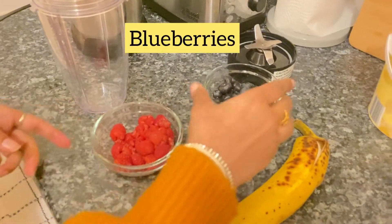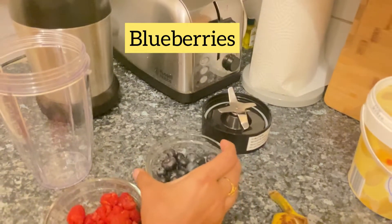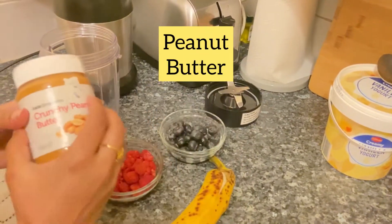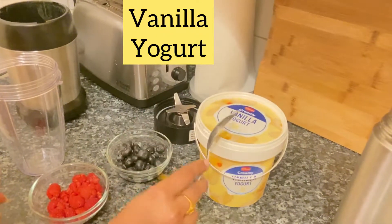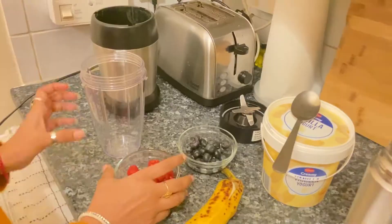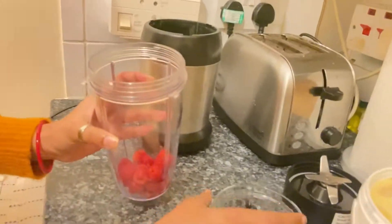Hello everyone, today we are making the third smoothie of our weight loss journey. We have taken raspberries, blueberries, the frozen banana, peanut butter, vanilla yogurt, and some water. Now simply throw all the ingredients into the jar.